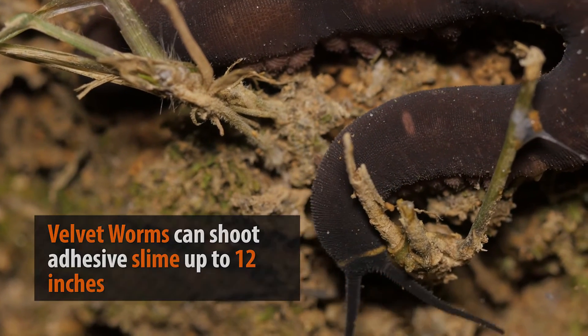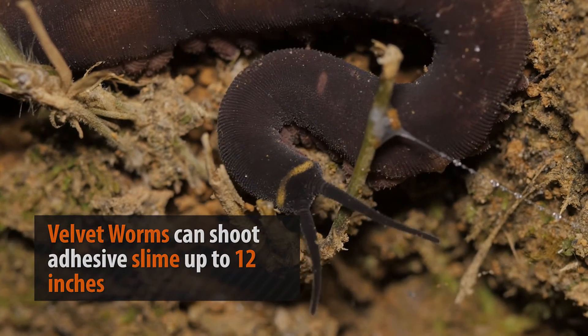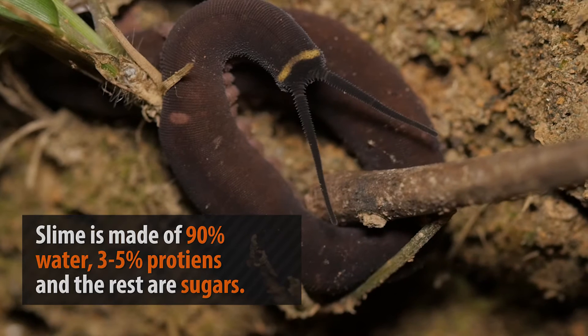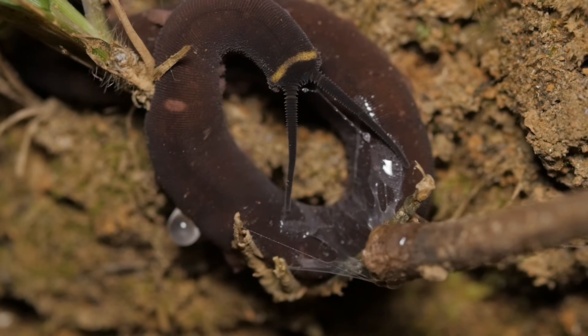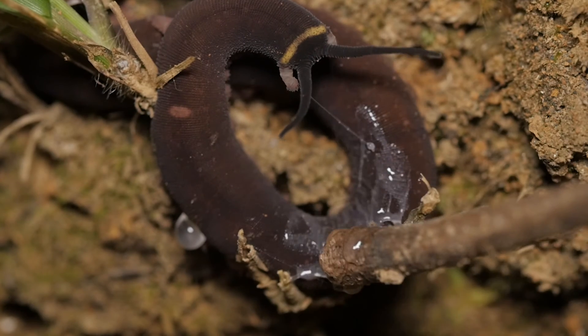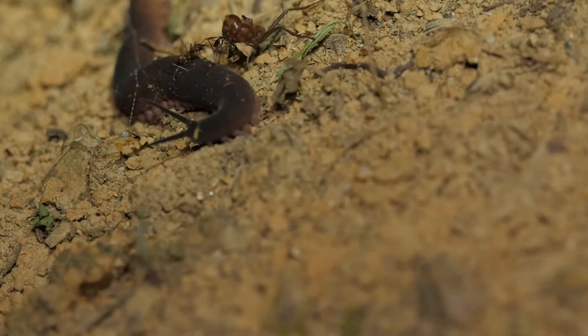Perhaps the most bizarre trait these animals possess are their slime glands that squirt adhesive mucus to catch prey. These glands are located within the oral papillae near the head and are deadly to prey-sized insects. This mucus is extremely sticky and ensnares prey, rendering them unable to move. The slime is also used for defensive purposes, protecting the velvet worm from unwanted intruders.